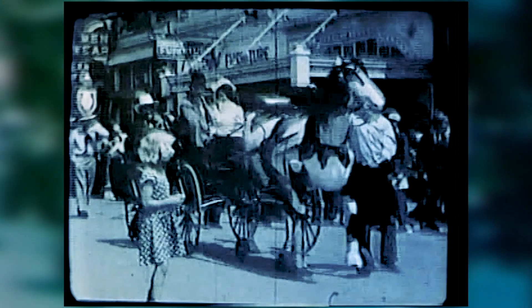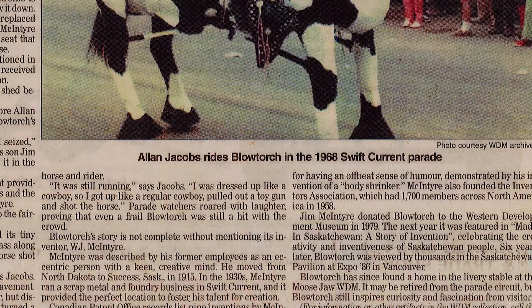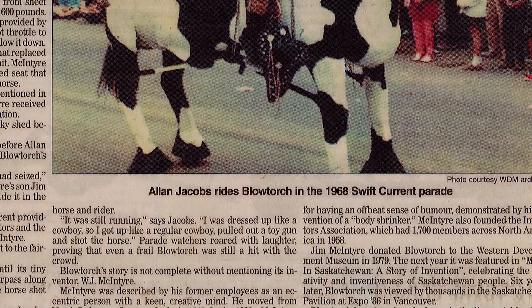The horse didn't walk — the horse galloped. Two wheels went forward and then locked, and the rear wheels pulled forward and locked, and they pushed the front wheels forward — that's how the horse moved. You had control on a foot pedal where the stirrup was on one side; you pushed the lever to engage the gear to get going or to stop. And during Frontier Days in 1968, Alan rode the glorious Blowtorch, making his way through the parade route along Swift Current's downtown towards the south side.